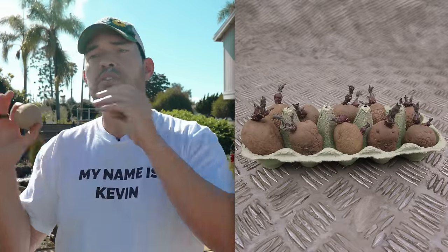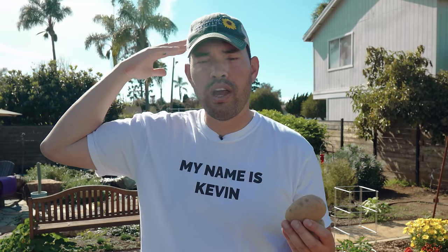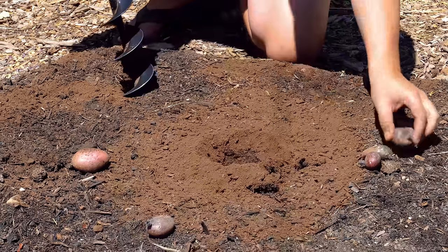You don't have to chit your potato. I have potatoes I forgot to harvest last season — they weren't chitted, sprouted underground, and came up completely fine. I'd recommend chitting if you're in a cold climate, but if you're in a warm climate like mine, sometimes I just throw my potatoes right in the ground.